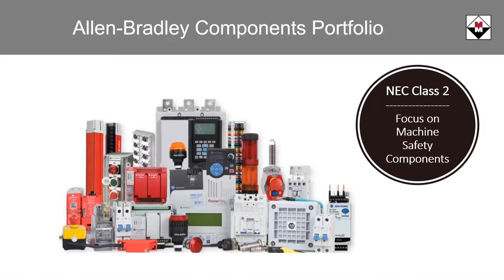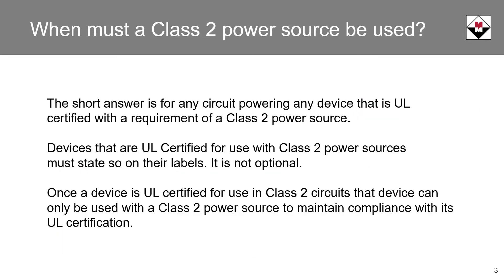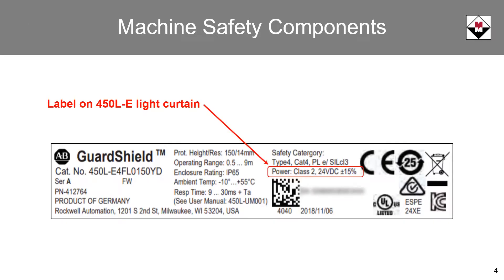DC powered control and sensing devices are an integral part of a typical industrial control circuit. Many of these devices require a Class II source. So how do you know when a Class II power source is required? The short answer is any time it is specified on the device label. Here is an example of a light curtain label — notice that the power for this device is specified to be Class II.